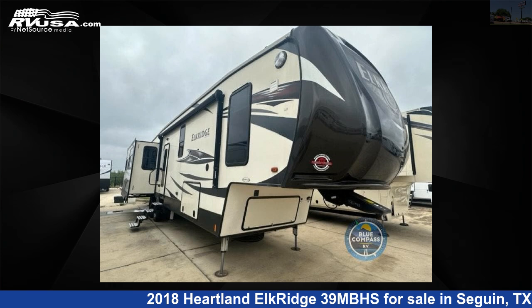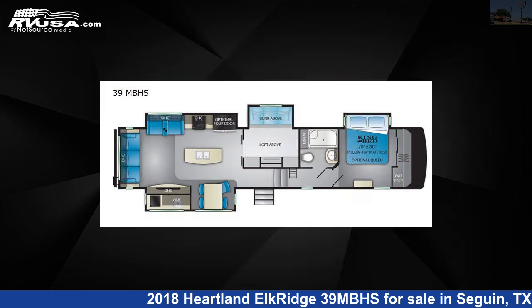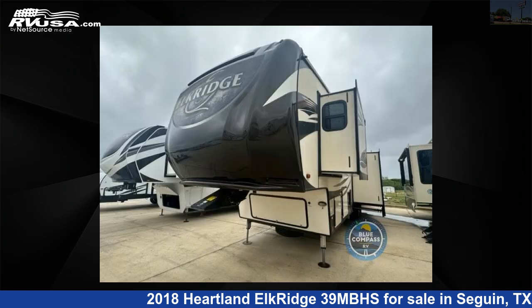This 2018 Heartland Elkridge 39MBHS is a fifth-wheel RV. It is located in Seguin, Texas, 78155 and is offered for sale by Explore USA RV Supercenter, Seguin, Texas.